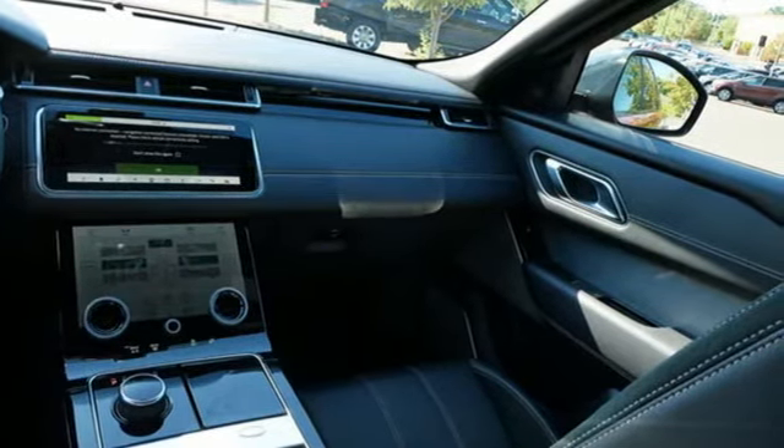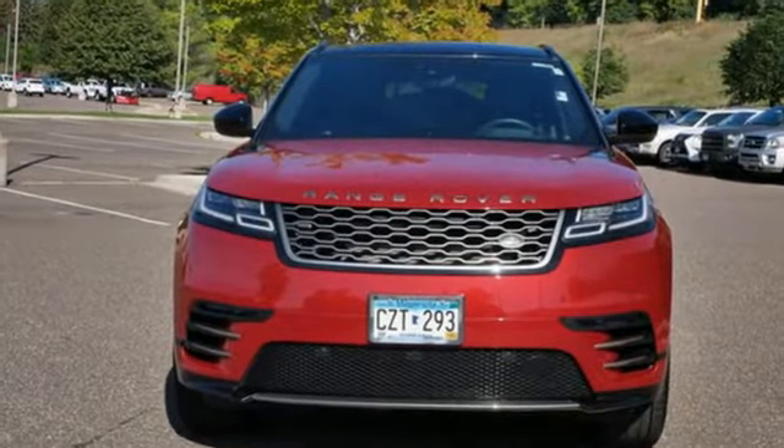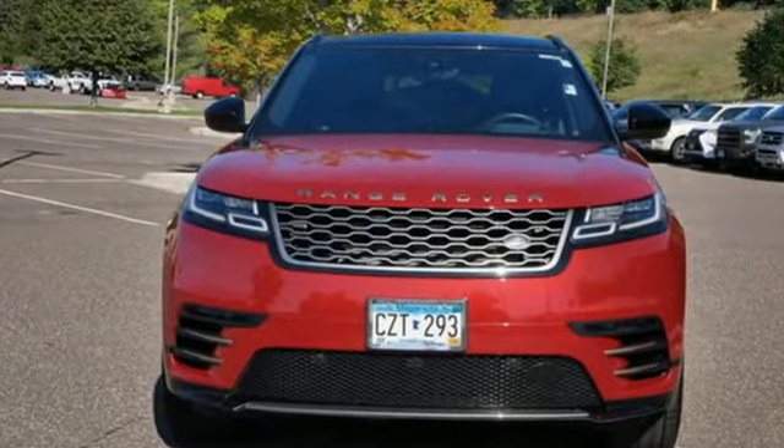Land Rover exudes total confidence on every terrain. See what it can do for you when you take it for a test drive.